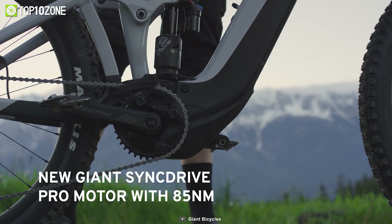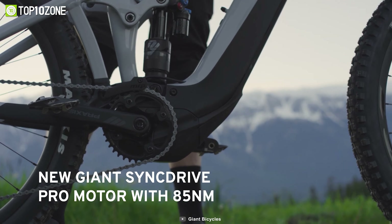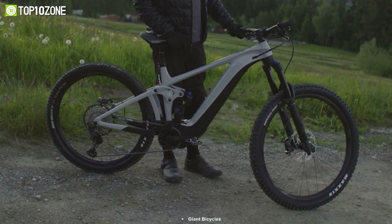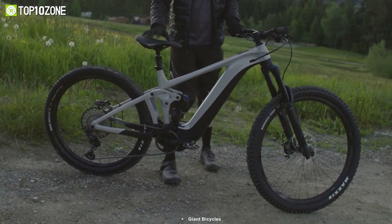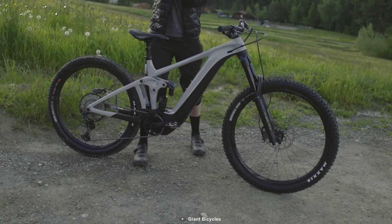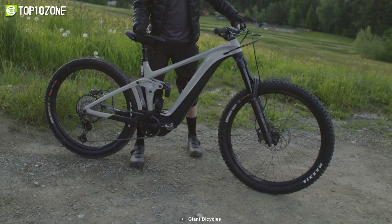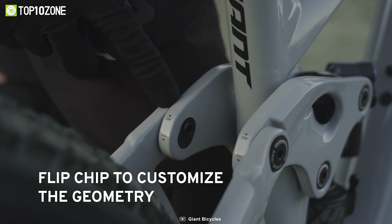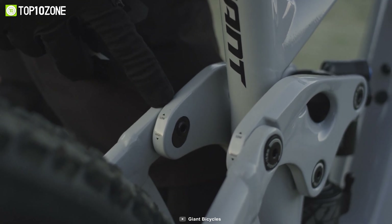The new motor, co-developed by Yamaha, is lighter and more powerful. The Smart Assist System and the Energy Pack Smart Battery System provide efficient energy use, while the Maestro Suspension Technology and the Giant Tubeless System allow for improved control and comfort. There's also a flip chip that allows for adjustable frame geometry to suit different riding styles and terrain.